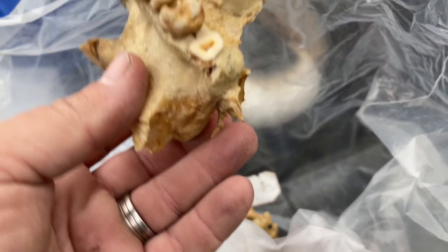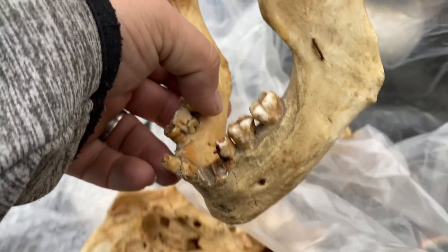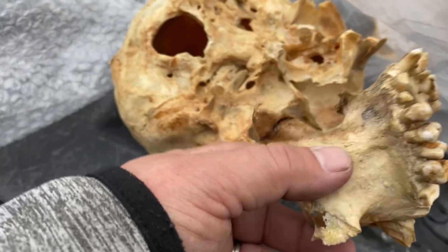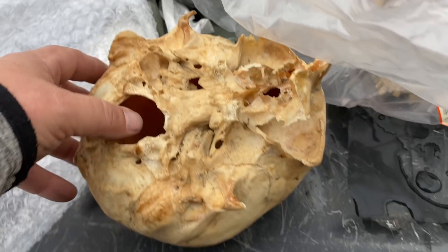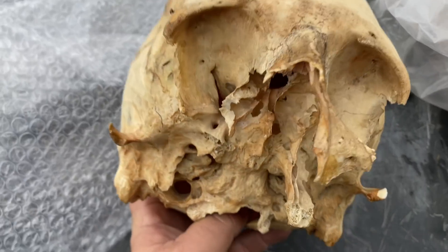I'm sure it came out of a locker, but I wonder where it came from before that. Look at that — gross. There's the bottom. It looks like it had it all together at one point, and then maybe someone dropped it. This is the part of the face here. That is so cool. That's where the brain stem goes in right there. Wicked.